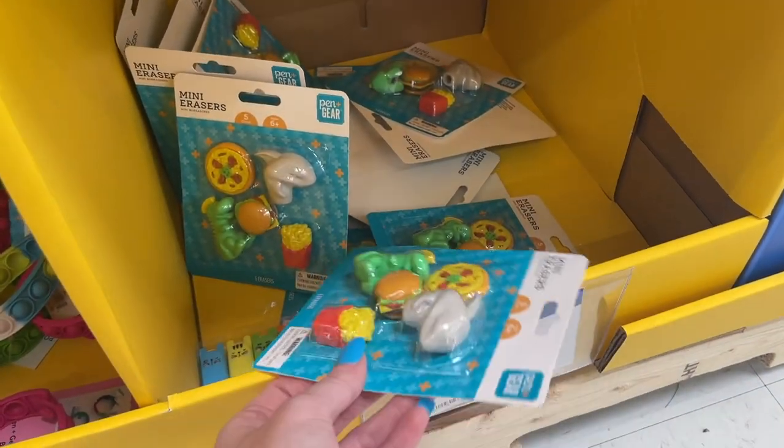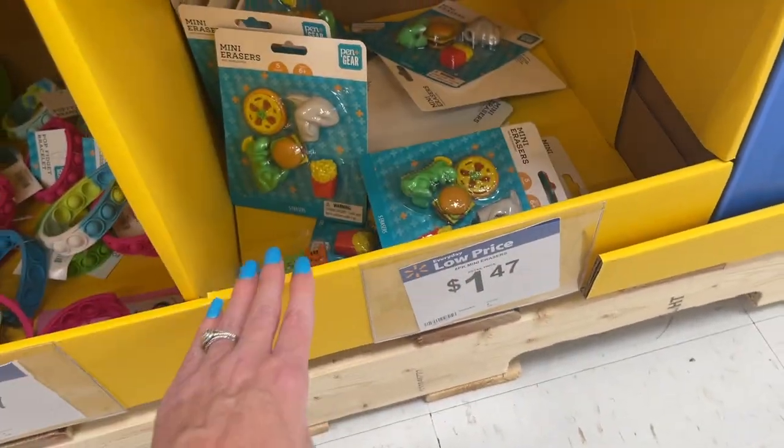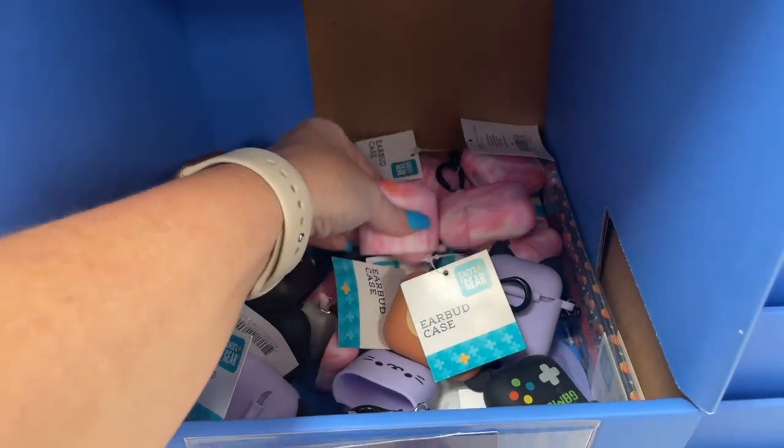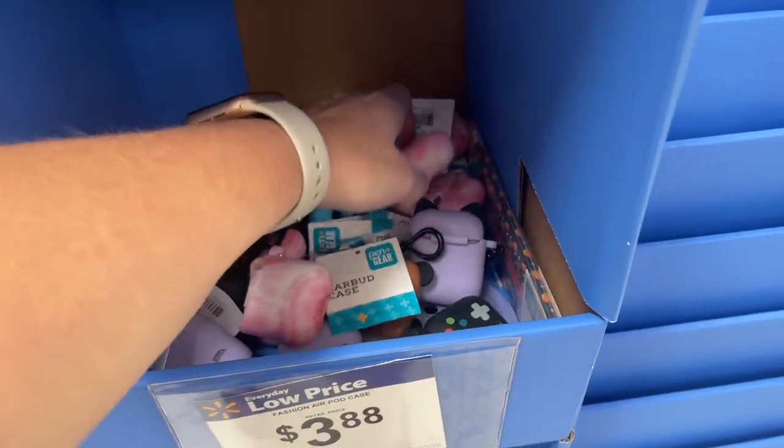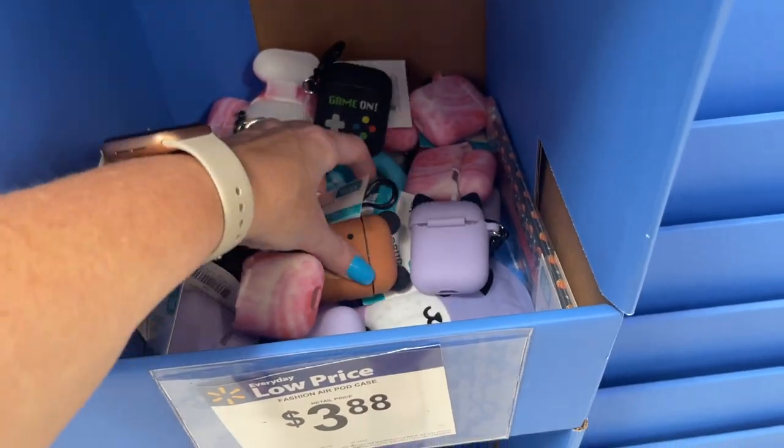I love this pizza one — it has a little zipper where you can put something inside. Definitely a lot to choose from. There's also a pop fidget bracelet for $1.47 — just what your kids don't need in the classroom!